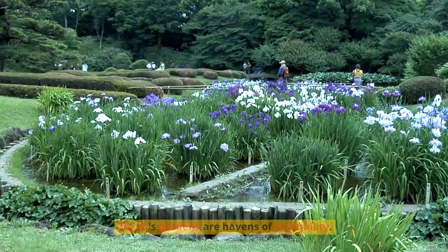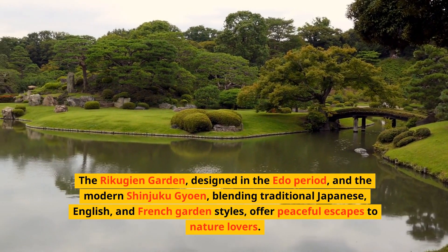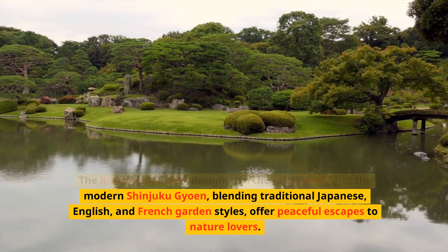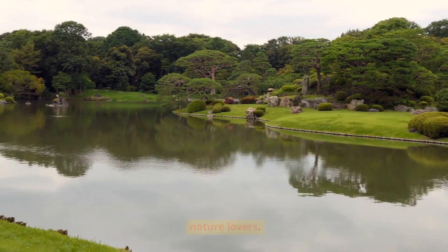Tokyo's gardens are havens of tranquility. The Rikugian Garden, designed in the Edo period, and the modern Shinjuku Gyoen, blending traditional Japanese, English, and French garden styles, offer peaceful escapes to nature lovers.